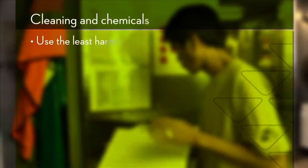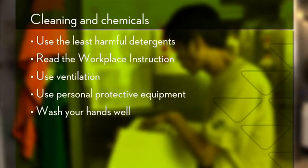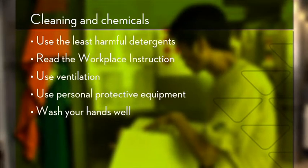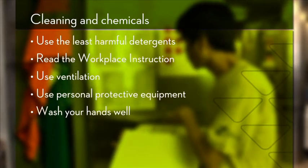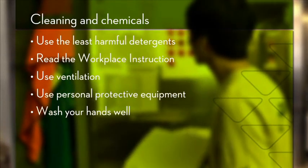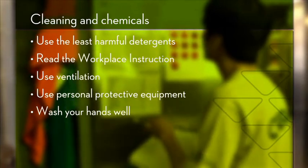Let's recap on what you need to do to protect your own health and the health of your colleagues. First, always use the least harmful product for the job. Avoid using organic solvents, perfume and colour. Whenever possible, use detergents that do not have a hazard label. If you buy detergents in Scandinavia, choose products that carry the SWAN eco-label.